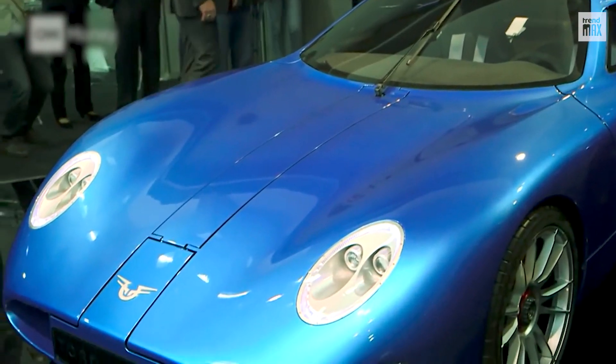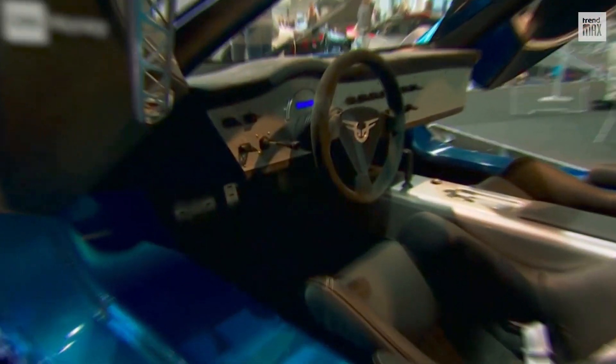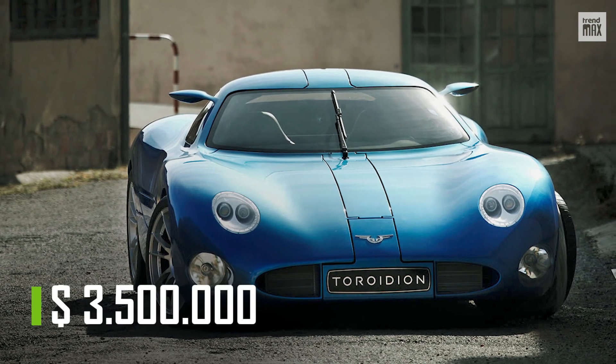All together the motors deliver 1,360 horsepower. Its batteries offer high performance, great safety, and they can be switched easily and quickly. Only 100 models have been built and are valued at up to $3.5 million.